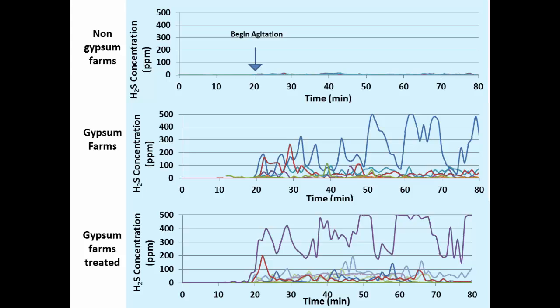What's pretty apparent comparing non-gypsum farms versus farms that have gypsum: non-gypsum farms were never above 10 parts per million. As soon as we add gypsum into the mix, that starts to create a potential risk and hazard. Through this demonstration project, there is a scientific link with farms that use gypsum bedding.